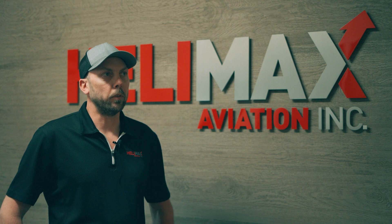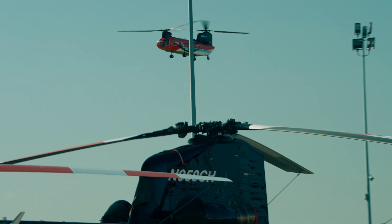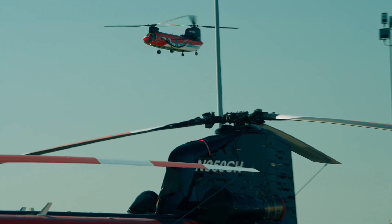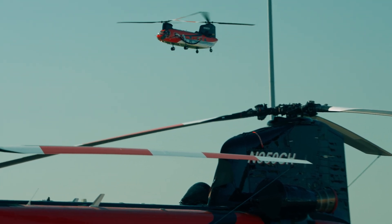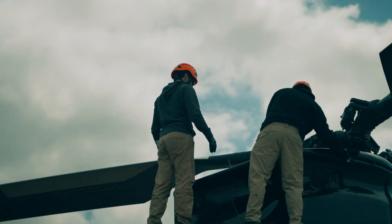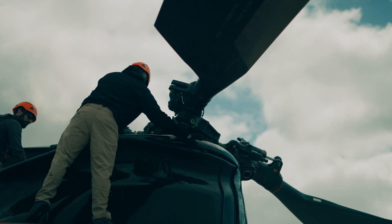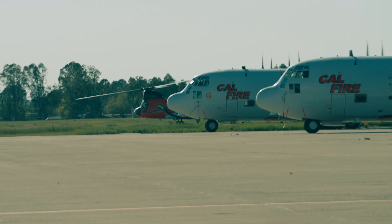Helimax was founded in 1995, incorporated in 1996, purchased by Chris Turner in 2008, and since then we've expanded to cover global operations of firefighting, to include but not limited to Mexico, Chile, and Australia.